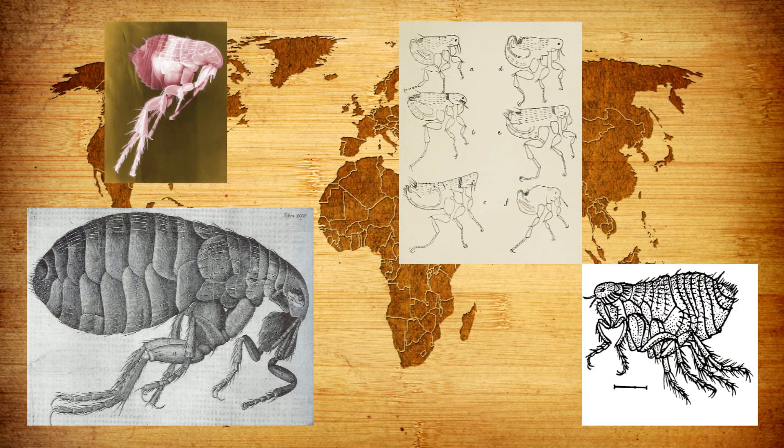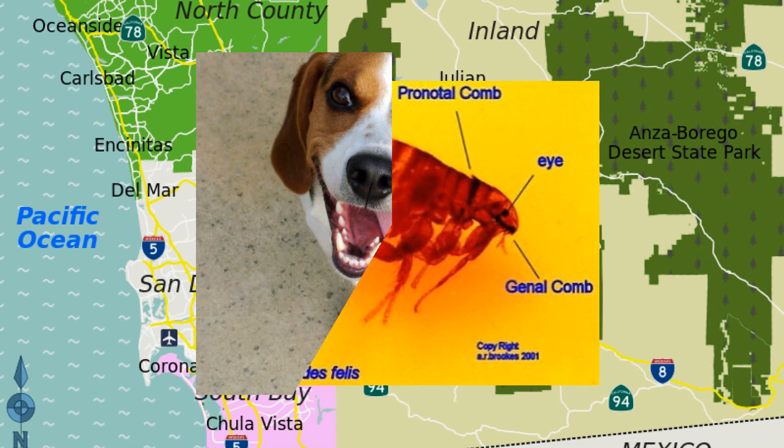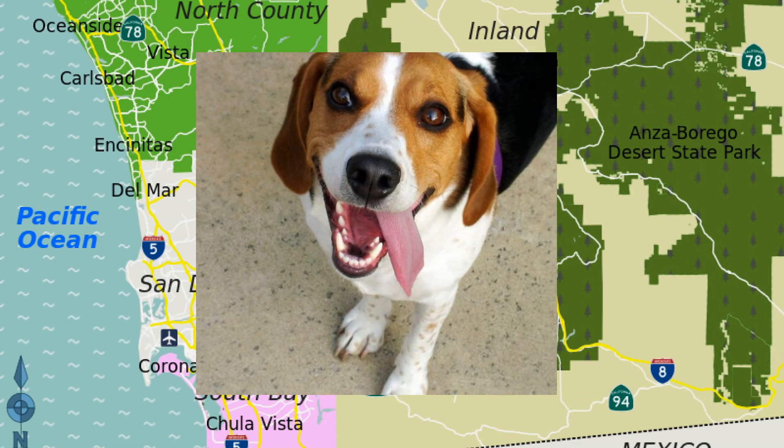Fleas are found worldwide and there are different species of them. The most common species here is the Tenocephalides felis, or the cat flea. Though it is called the cat flea, it can also be found on dogs.